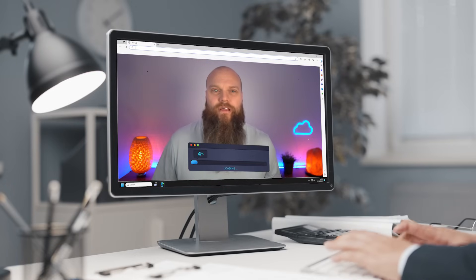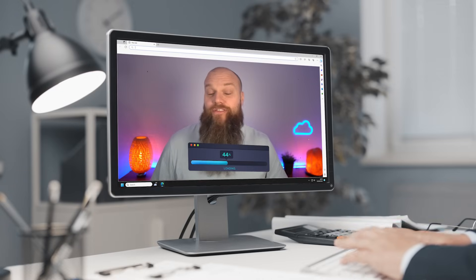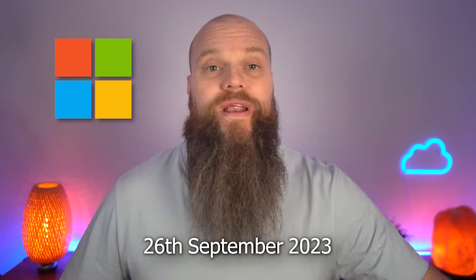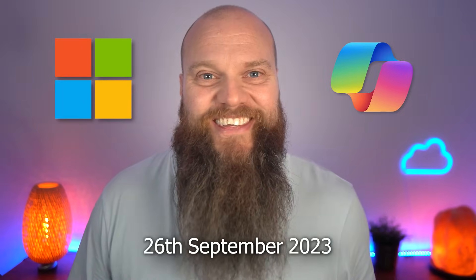The next time your Windows 11 computer updates and restarts, you might find yourself in the world of Microsoft AI. That is because on the 26th of September, Microsoft are releasing a Windows 11 update which includes Copilot for Windows. And that is what today's video is all about.